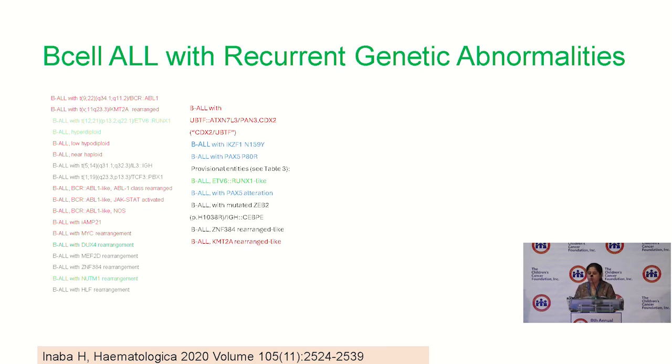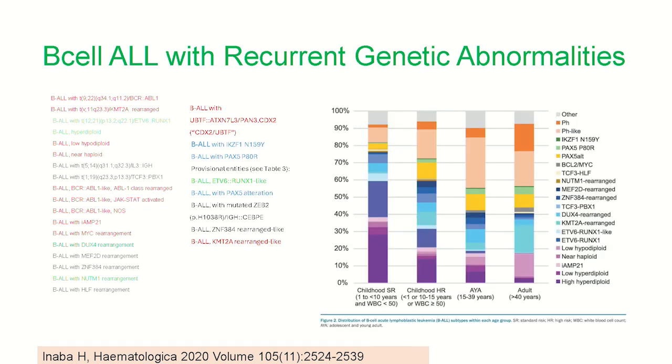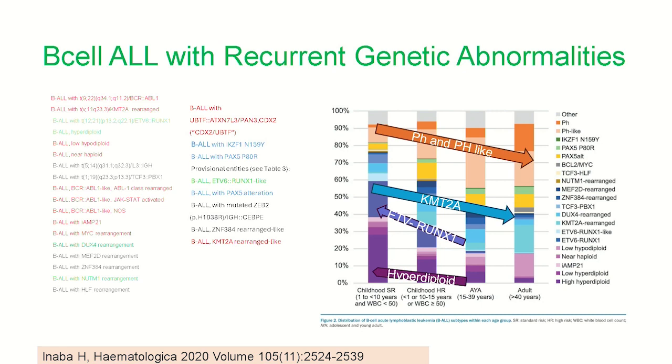Comprehensive sequencing and integrative genome-wide analysis have profoundly refined the taxonomy of ALL, resulting in the identification of new entities with both prognostic and therapeutic significance. The subtypes listed in red have poor prognosis, whereas the ones highlighted in green are known to have good prognosis. Children and younger patients have an increased frequency of good prognostic genetic lesions, such as ETV-RUNX1 fusions or hyper-diploid states, whereas older patients and young adults have increased frequency of high-risk mutations, such as pH-like mutations or KMT2A-rearranged leukemias.